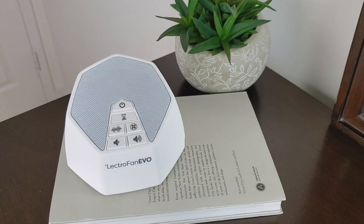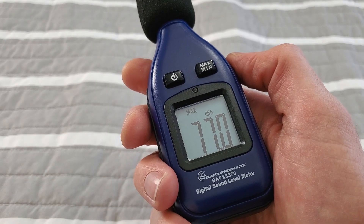First up, we have the Lectrofan Evo. This is one that I've got high expectations for where the volume is concerned, but also the sound quality. This is one that I've long recommended — it's a really good white noise machine with lots of options and really good white noise and fan sound. It came out at 77 dBA, which is really loud. It did a really good job of blocking out the ambient noise — I can't hear anything coming through the window. I can't really hear the lyrics or some of the treble of the music, but I can still hear the bass. It's going to be very interesting to see if any of these white noise machines block it out.